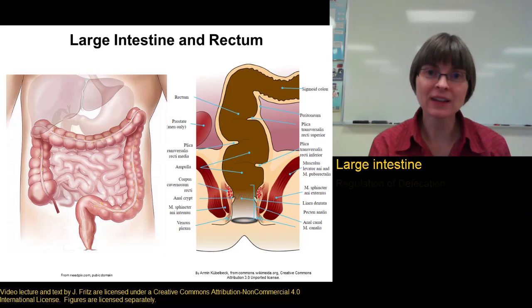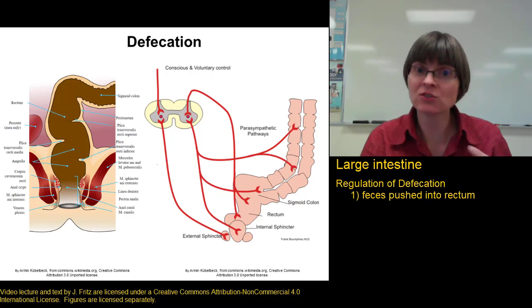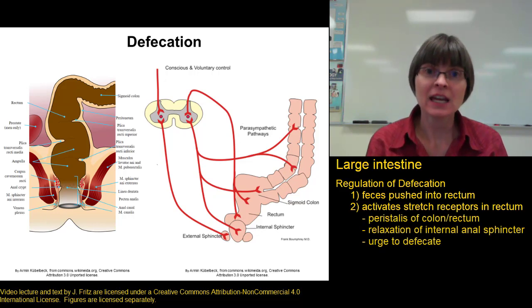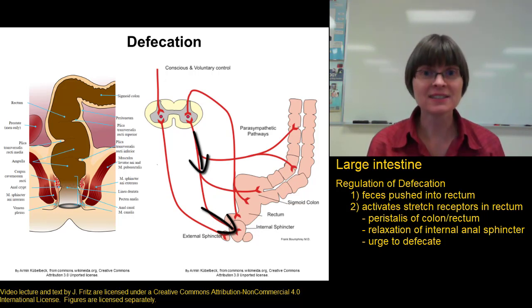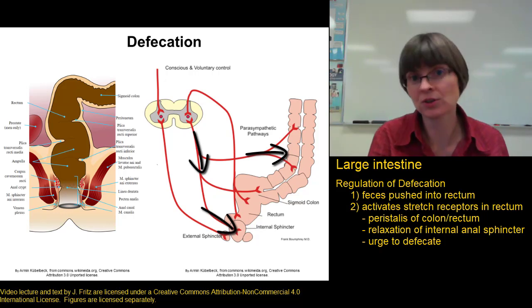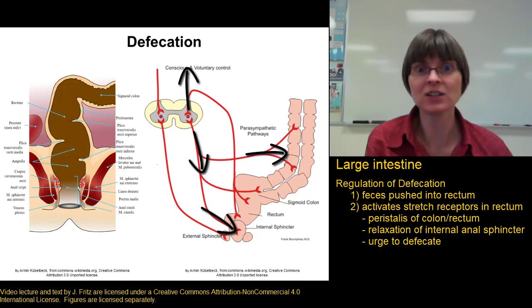Defecation is triggered by the presence of feces in the rectum. When mass movements push feces down into the rectum, that stretches the rectum and activates stretch receptors. Activation of these stretch receptors causes three important things: first, relaxation of the internal anal sphincter; second, it stimulates peristalsis of the descending and sigmoid colons as well as the rectum, pushing feces further down; and third, a signal goes up to the brain causing the urge to defecate — you feel like you need to go to the bathroom.